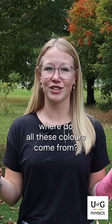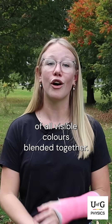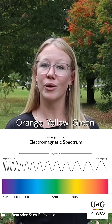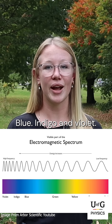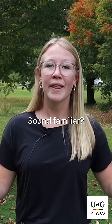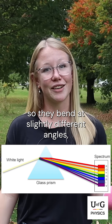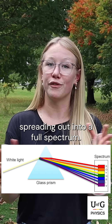But wait — if sunlight looks white, where do all these colors come from? Well, white light is actually the result of all visible colors blended together: red, orange, yellow, green, blue, indigo, and violet. Sound familiar? Each of these colors has a slightly different wavelength, so they bend at slightly different angles, spreading out into a full spectrum.